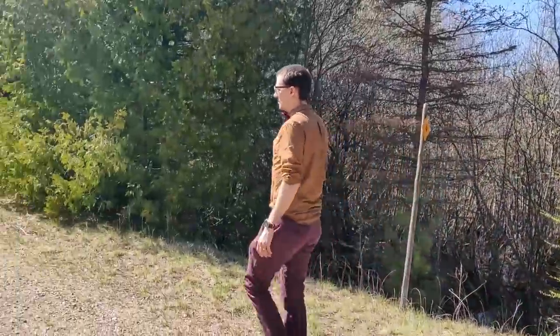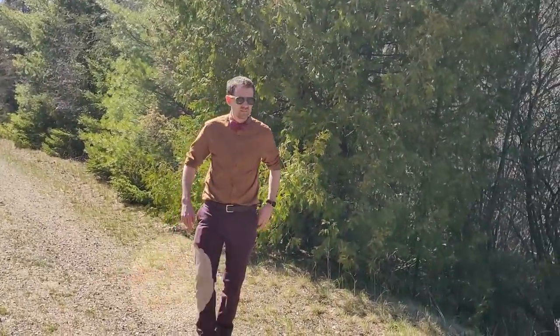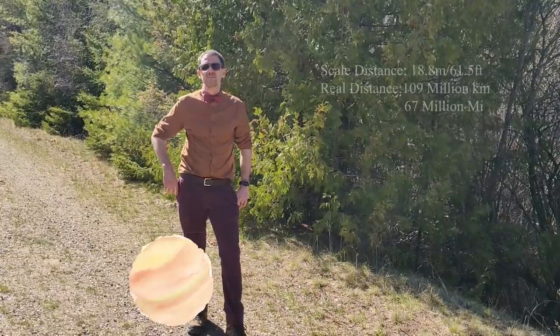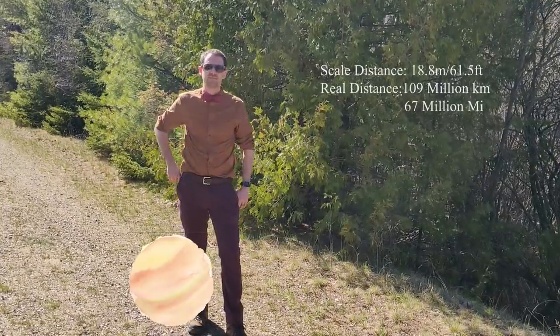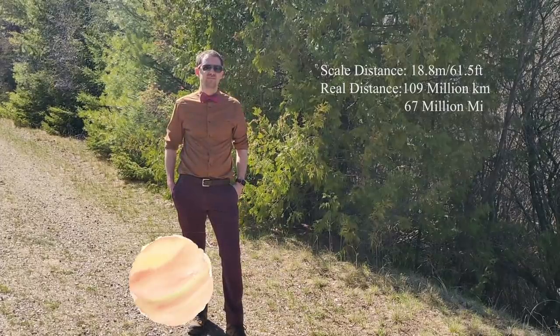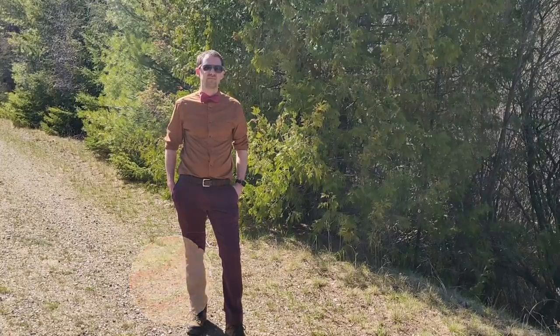From Mercury, we're going to move on to our next inner planet, Venus. Venus is almost twice the distance away from the sun as Mercury is, taking us 18.8 meters or 61.5 feet away from our sun. Venus is the hottest planet in the solar system, making it one of the most inhospitable planets in the solar system.